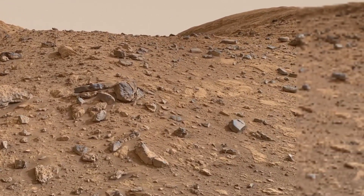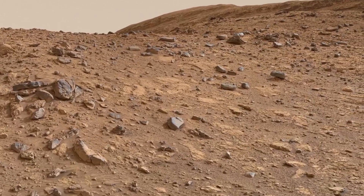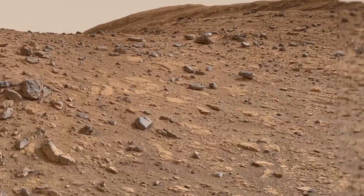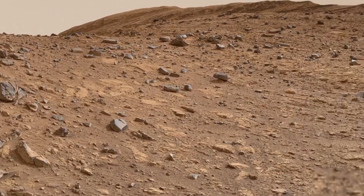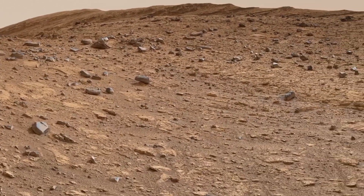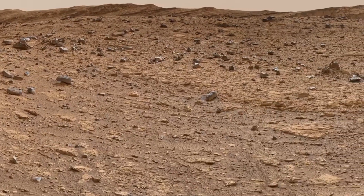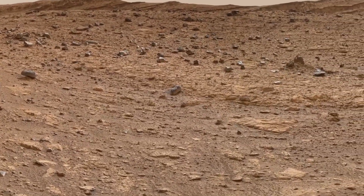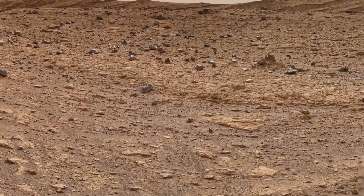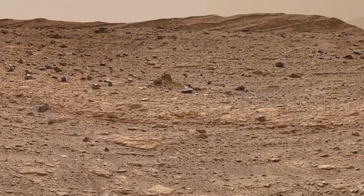These images highlight some of the most fascinating landscapes and geological features — from rocky outcrops to stunning Martian valleys. They give us a glimpse into this alien world that continues to captivate scientists and explorers alike. So let's jump in and take a closer look at the Martian surface, image by image.